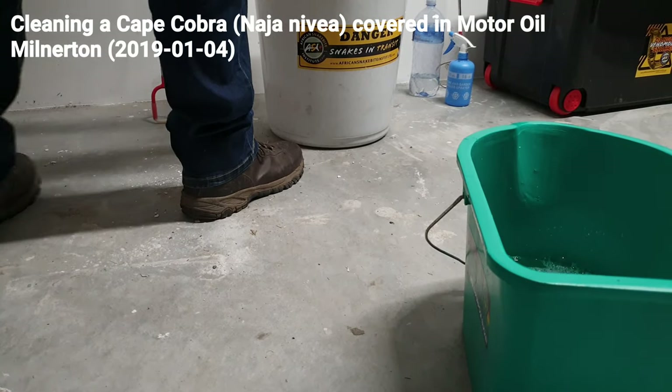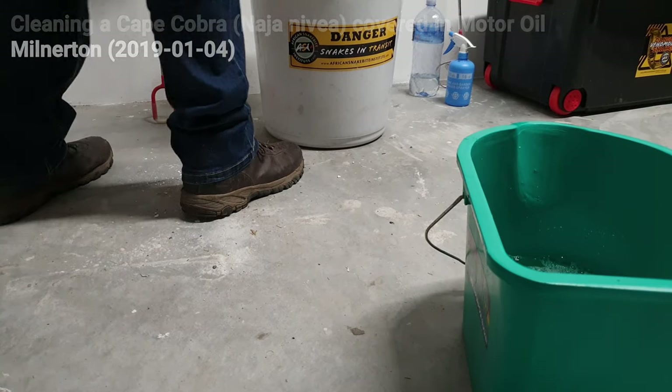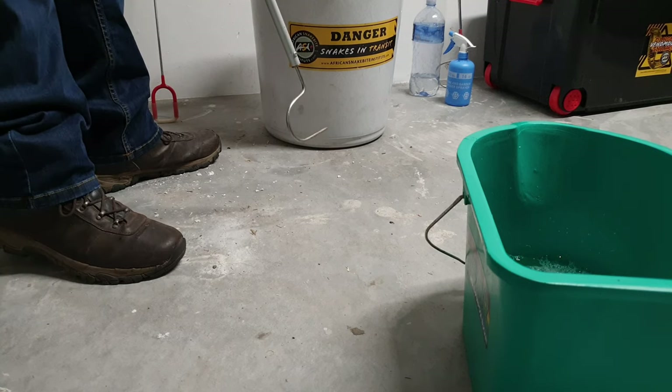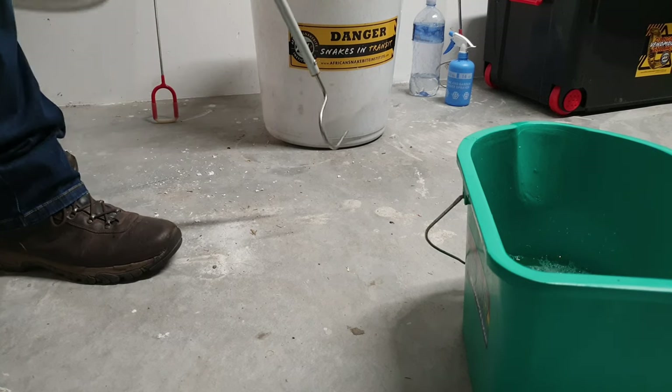Hey guys, Willem from Barbered Snake Resty here. I have here a Cape Cobra that was found in a workshop. I was called about the snake earlier but unfortunately I was out of the area, so I referred the call to someone else and they went and collected the snake.